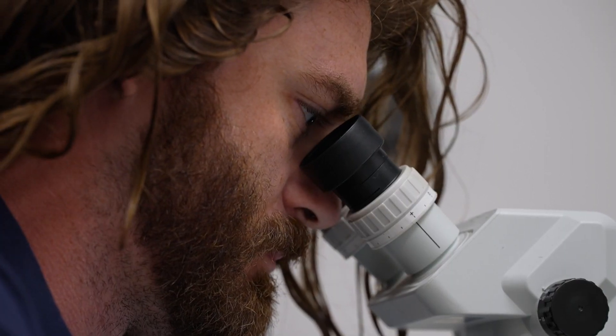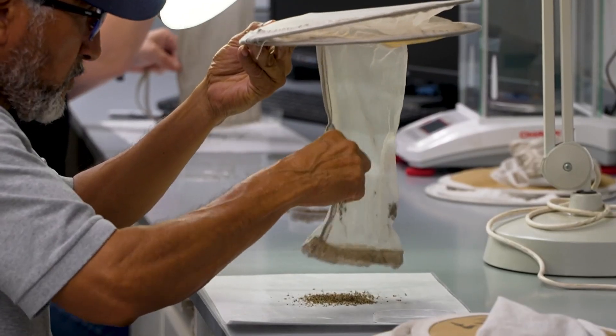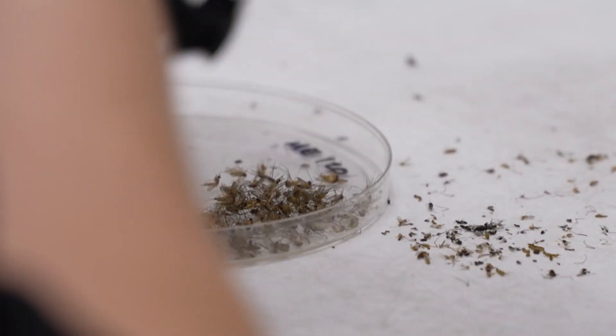Then they identify the species. Our region has more than 50, but since they're mainly testing for West Nile virus, they're looking for one. It's Culex quinquefasciatus — try saying that three times. We just call it the Southern house mosquito; it's a lot easier.